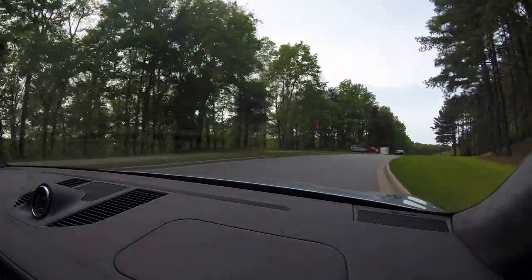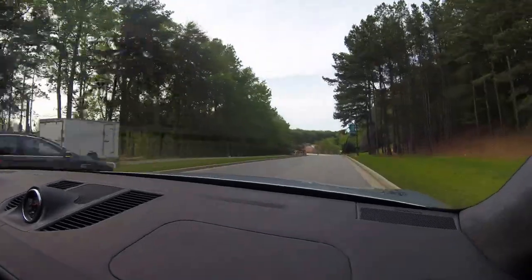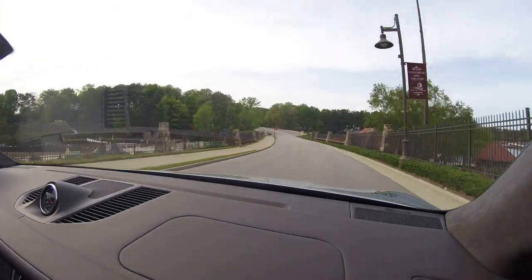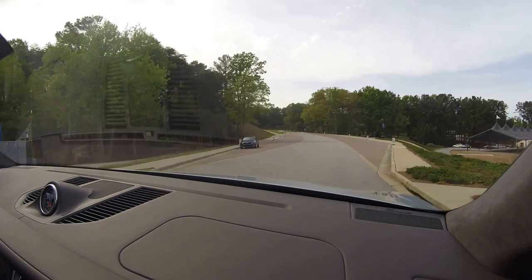With a base price of $72,000, the Macan Turbo comes with a 3.6 liter twin turbocharged V6 making 400 horsepower and 406 foot-pounds of torque. And boy, does it really feel just immensely rapid.